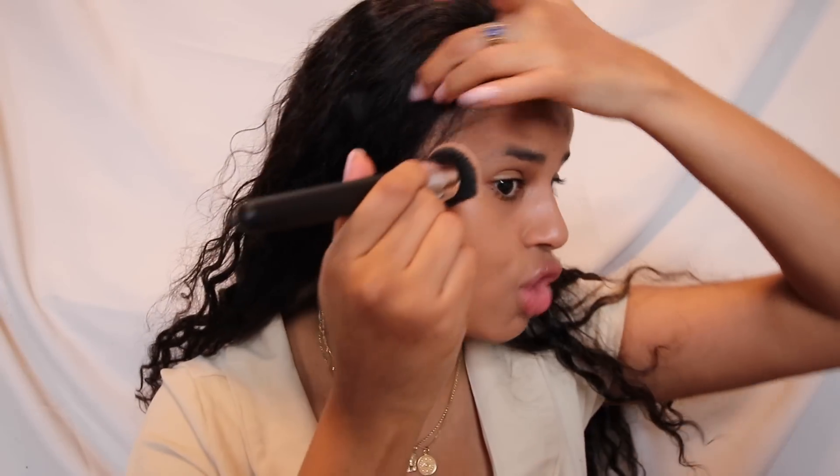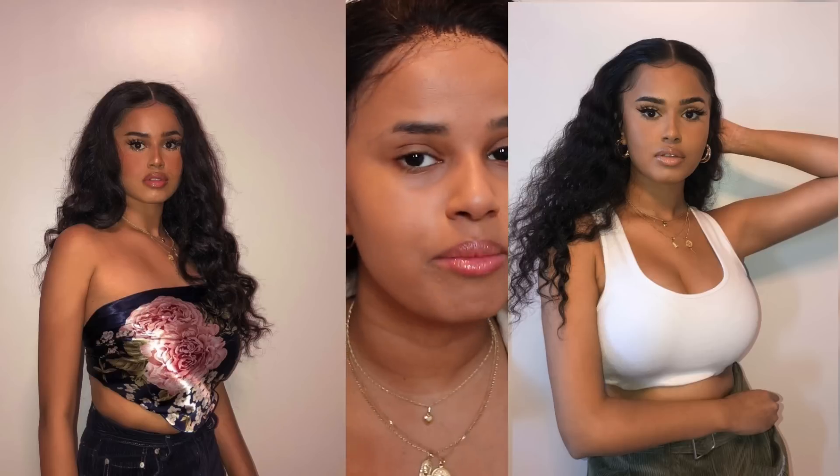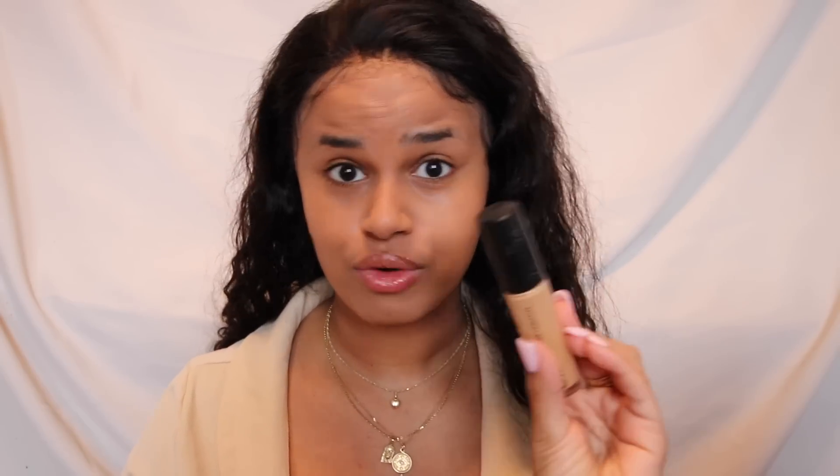I need to put some foundation on my lace because it's so light — I just need to blend it in. It photographs really well; I love the way it looks in pictures. I've been doing this makeup routine in all of my recent Instagram pictures. By the way, the names of these foundations are the Flawless Finish Foundation, and these are the 16-hour Camo Concealers from ELF.